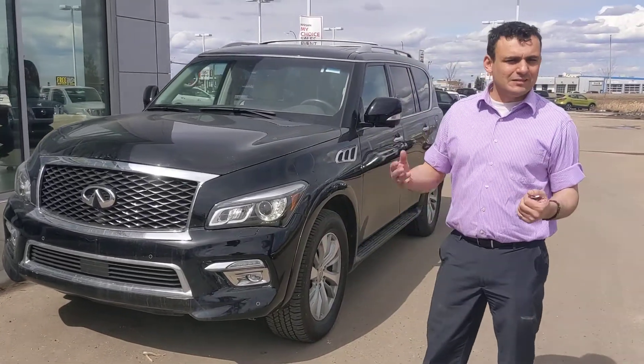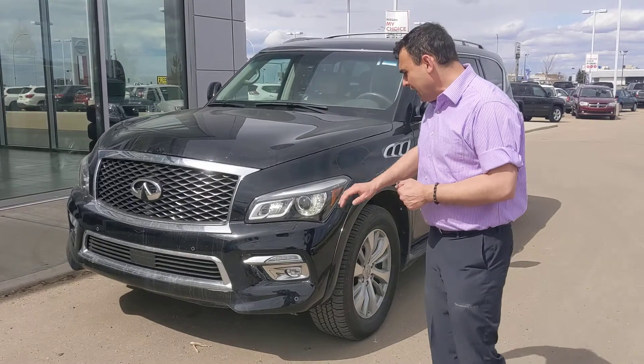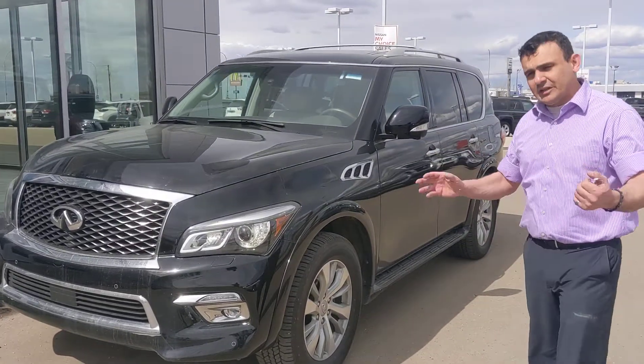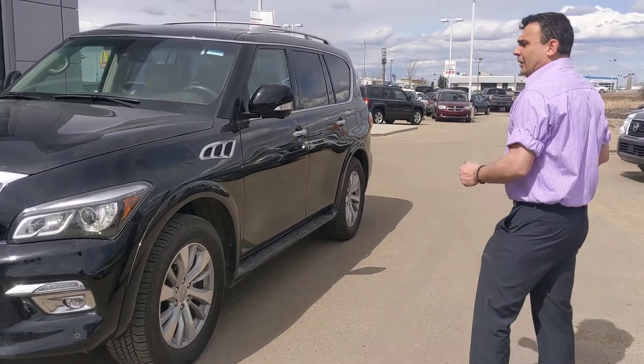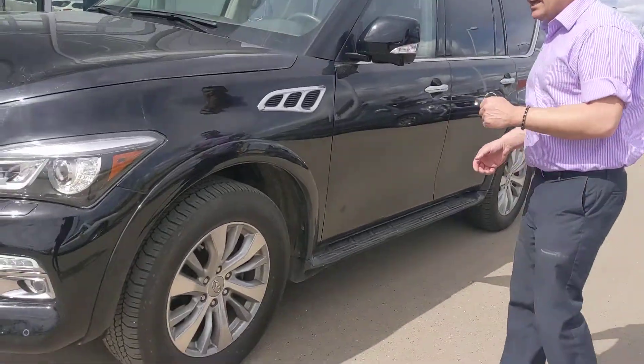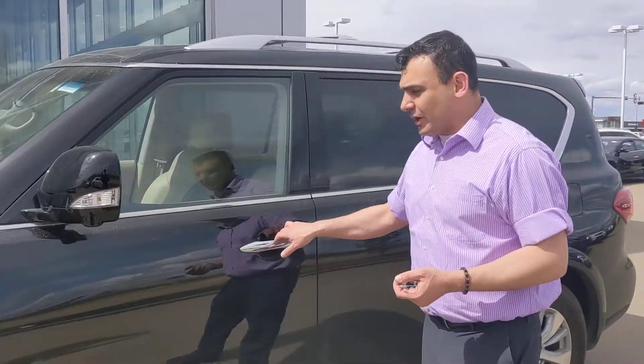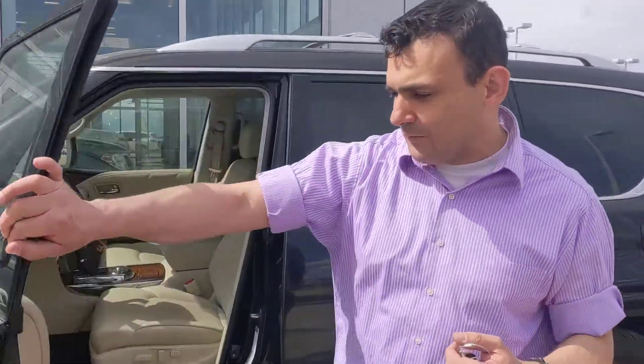There's plenty of power for passing, merging on the highway, as well as towing. Up front you get parking sensors on the front and rear bumpers to make parking a little easier. On the side, these beautiful 20-inch alloy wheels with all-season tires, and Nissan Intelligent all-wheel drive — or 4x4 system — as well.